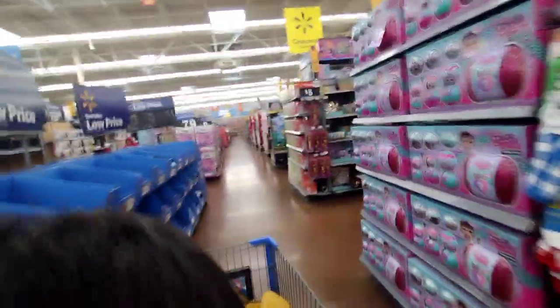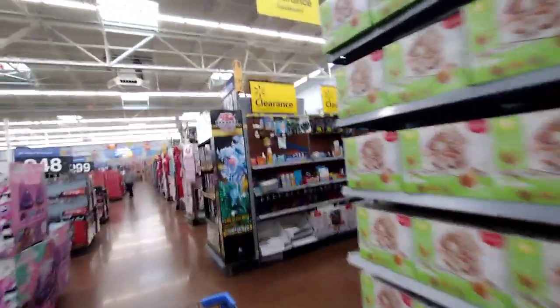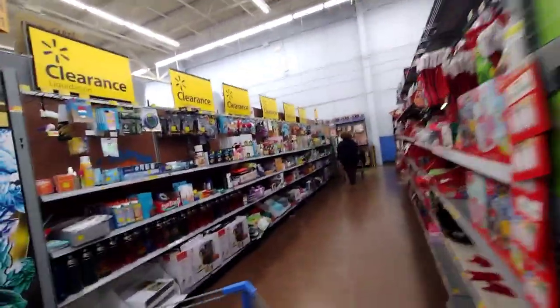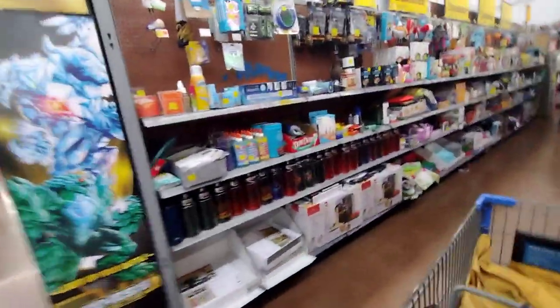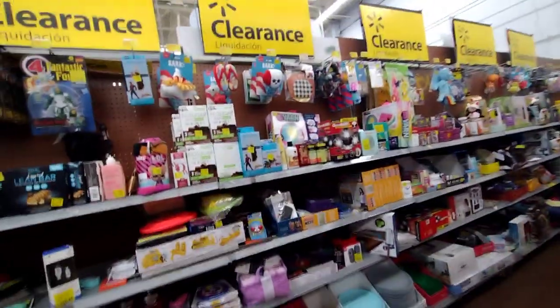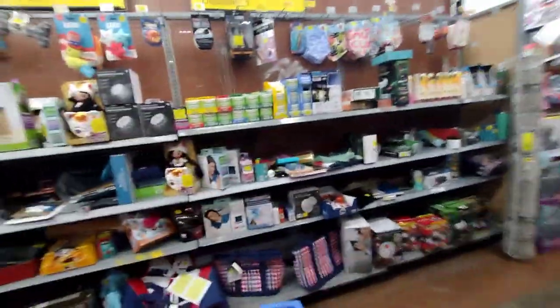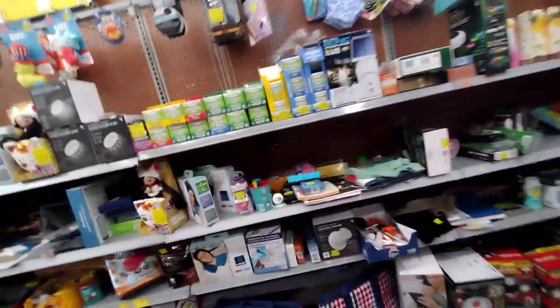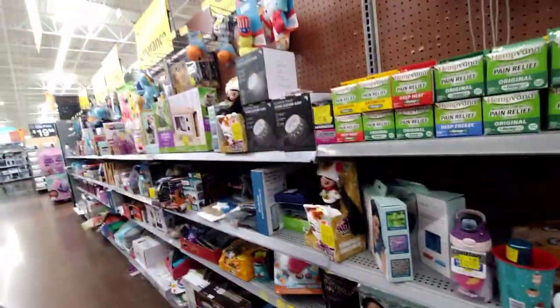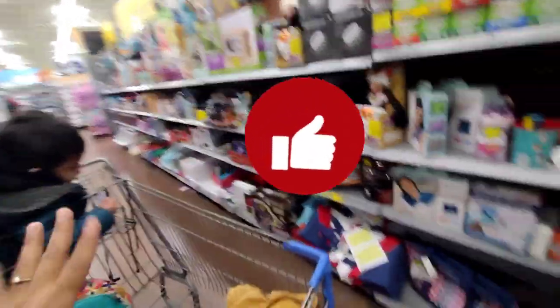I just made it here to Walmart and I'm looking at some stuff that they have here. I think they have the same old things here in the clearance section, but we're going to go ahead and take a look. It doesn't look like they have much here compared to last time. I just got here with the baby — I just dropped off the kids at school. Today is Thursday.